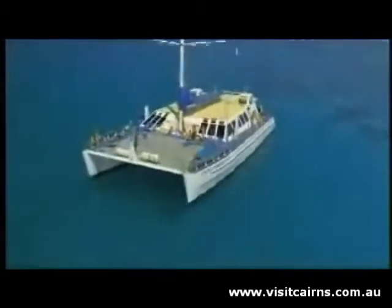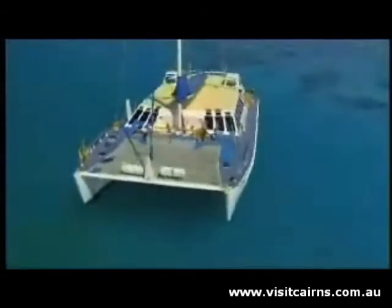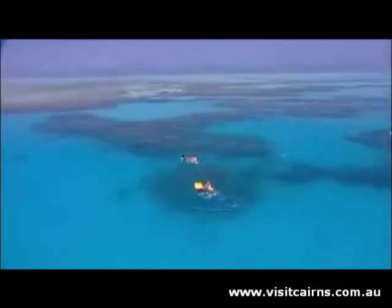Once your luxury catamaran moors in the calm waters of Oyster Reef, a host of reef activities awaits you. Snorkeling is a brilliant way to view this watery wonderland, and all equipment is provided. Ocean Spirit's friendly staff will show you how and brief you on the best spots to go.